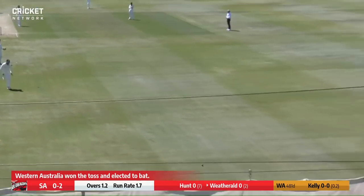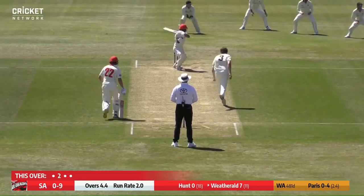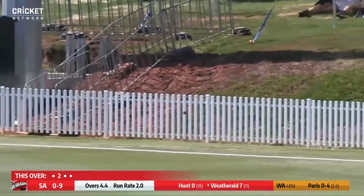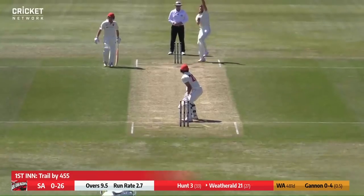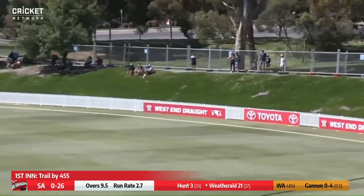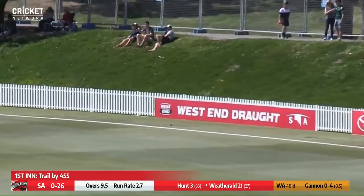Sort of a bottom edge there by Wetherald — he's going to get four runs for it. Short of a length ball, cut away for four — good shot from Wetherald. Wetherald says he's had enough, tremendous striking. And again, same place, same result — into the West End signage, back-to-back fours for Jake Wetherald.